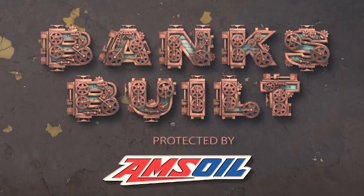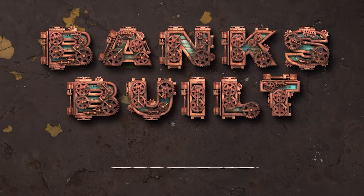Banks Built. Protected by Amzor. With support from Roadster Shop and Nitto.